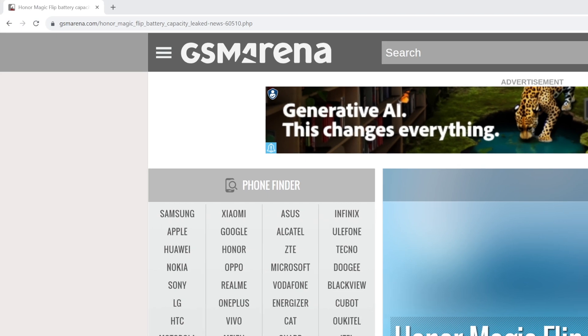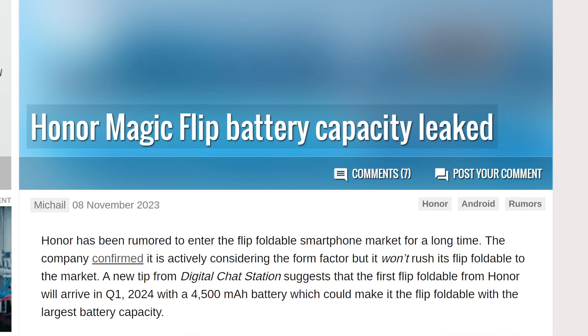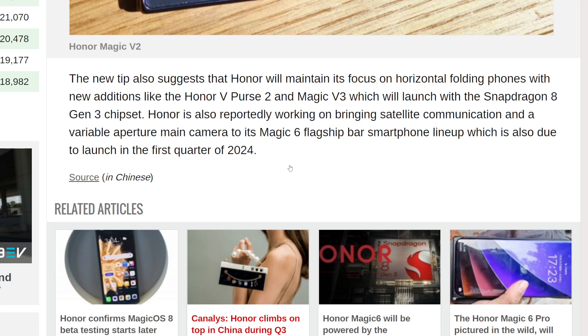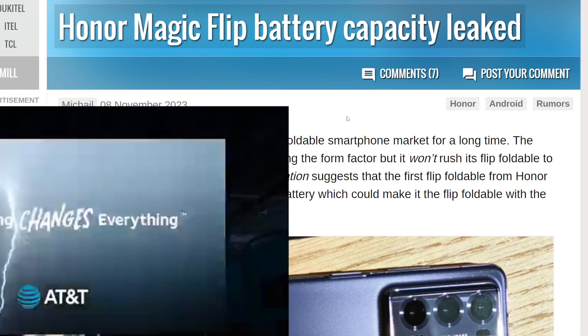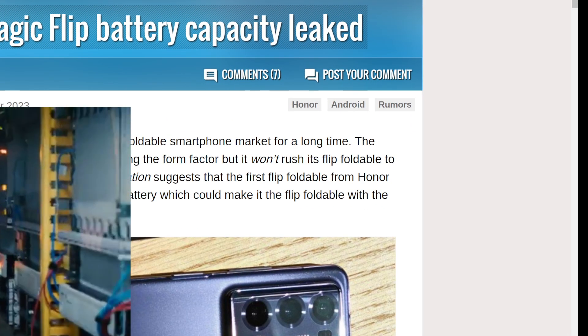Let me go ahead and credit who posted this — GSM Arena, shout out to them. They did not list the person who wrote this article. Anyway, tell me down below your thoughts and opinions. I'll see you guys in the next one. Peace out.